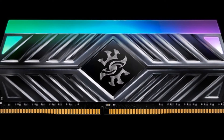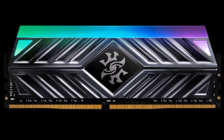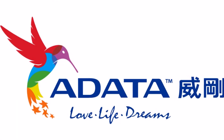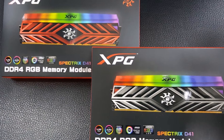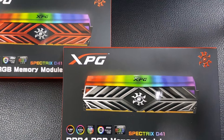striking speeds, and stunning programmable RGB lighting to offer avid gamers a worthy upgrade for their setups. The XPG Spectrix D41 supports Intel X299 2666 MHz and AMD AM4-Ryzen platforms and comes in two color options: crimson red and titanium gray.